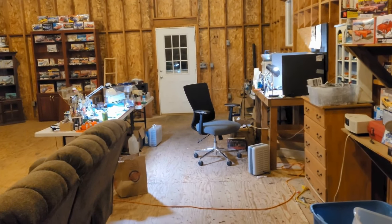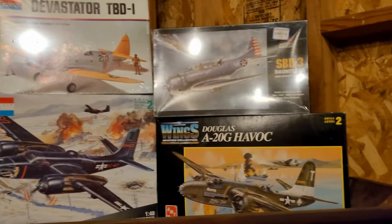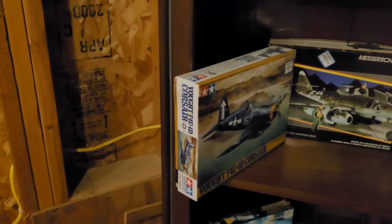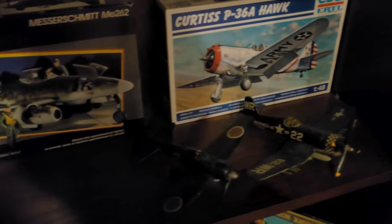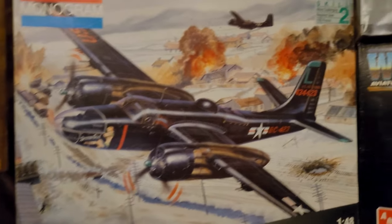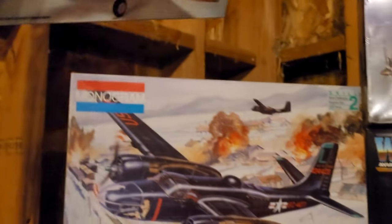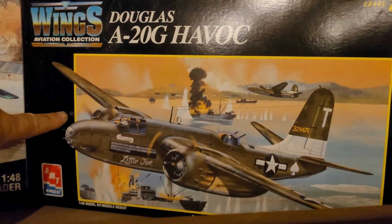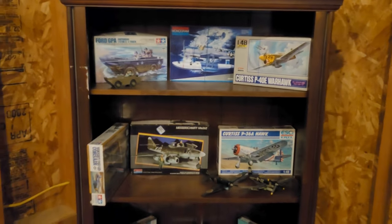I almost forgot — I got a bunch of airplane models too. I normally don't do airplane models, but I really want to try a couple. I picked all of these up at Goodwill — this one was $7.99, this one $5.99, this one $11.99, the Devastator was $7.99, $9.99 for the Dauntless, and I think this was $10.99. I just couldn't pass them up. Eventually I'll build a few of these.